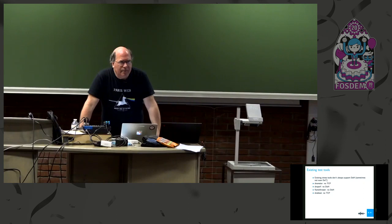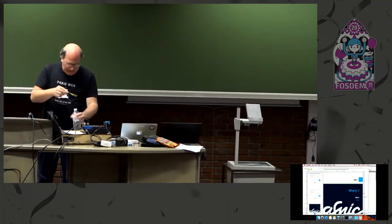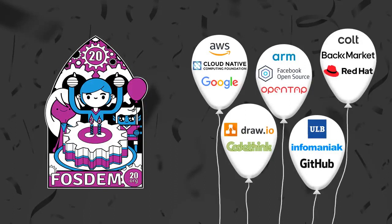Anybody else? All right, then we have 10 minutes until the next speaker. Thank you, Stéphane.